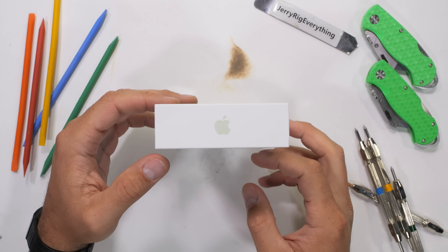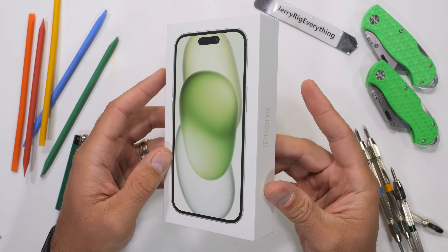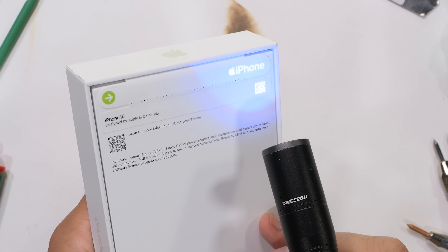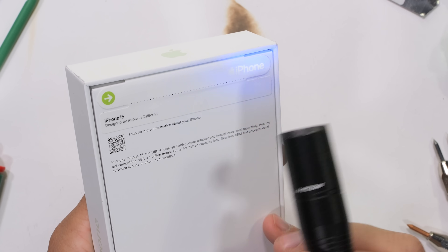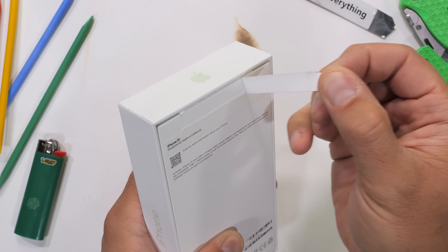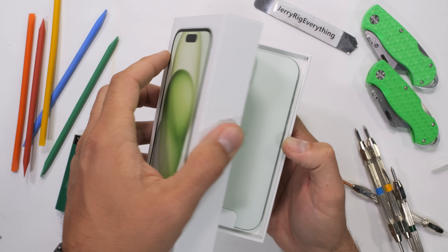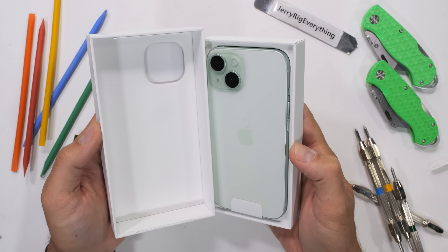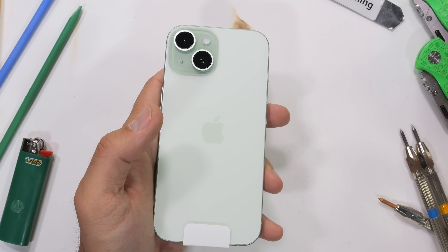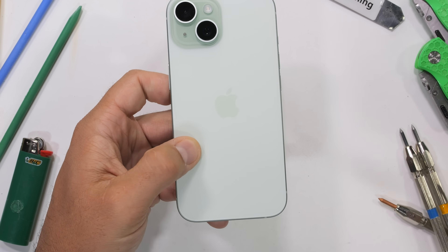One super easy way to tell if your iPhone is real and not a sneakily sealed-up box with a brick in it is with a sweet little hologram that Apple added to the sticker of each box — 100% invisible to the naked eye, you'll need a UV flashlight to see it. Or just buy your phone from somewhere reputable. This is my first time seeing the new aluminum iPhone 15 lineup, and these aren't so much colors as they are just different shades of white.